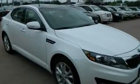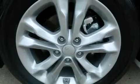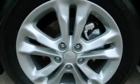This is a brand new 2013 Kia Optima. Its top features include alloy wheels, traction control, and stability control systems.